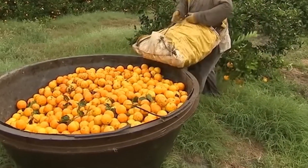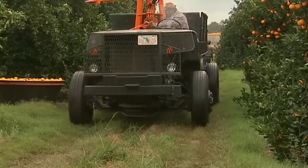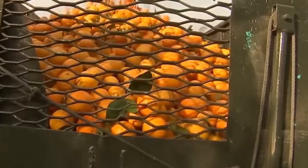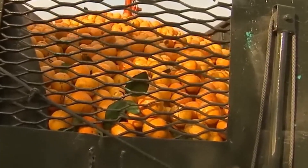Oranges are typically picked by hand or by mover and shaker harvesters. Hand picking is more labor-intensive but allows for more careful selection. Machine picking is faster and less expensive but can result in more bruised or damaged oranges.